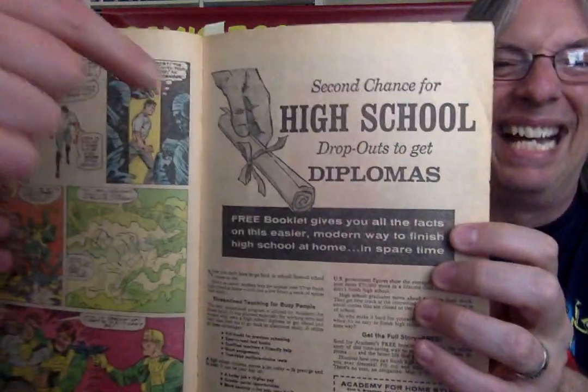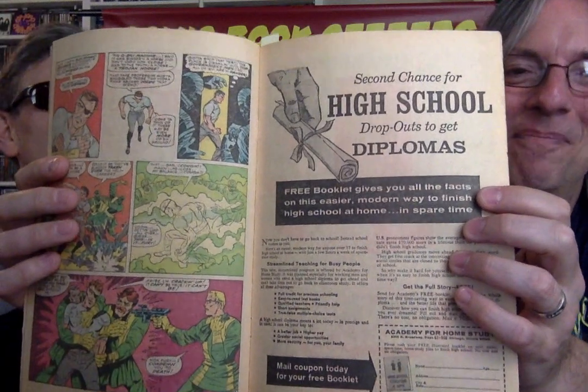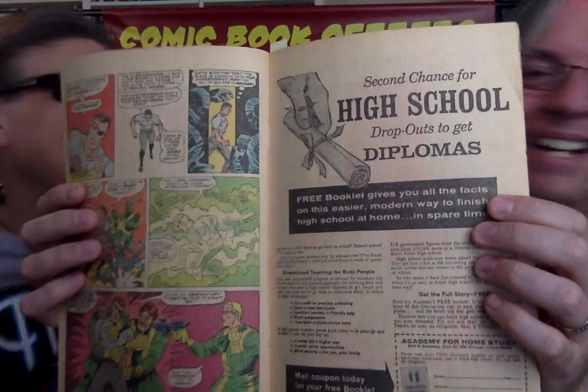Here's your second chance — high school dropouts can get diplomas. There's always high school dropout diploma ads at every book because they just assume young people are the ones reading comics, and if you're reading comics you've got to be a dropout. But they'll take money any way they can get it. Streamline teaching for busy people — now all of a sudden they're busy, not just dropouts.